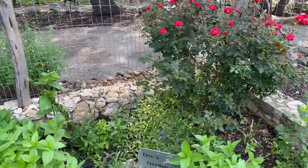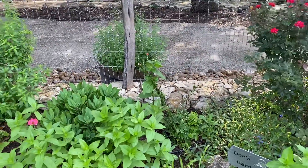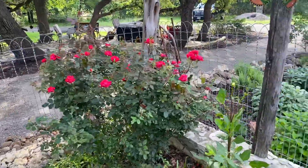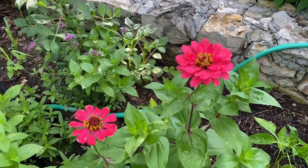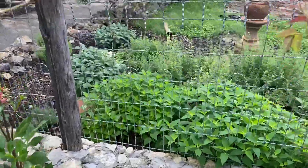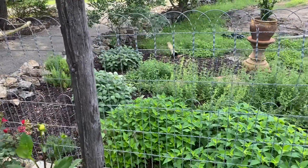I also got a delphinium for my Mother's Day. Oh, I forgot to show you this knockout rose and my beautiful, beautiful zinnias that are starting to bloom. My herb garden — I haven't even showed you all that for a long time, but there's the herb garden.